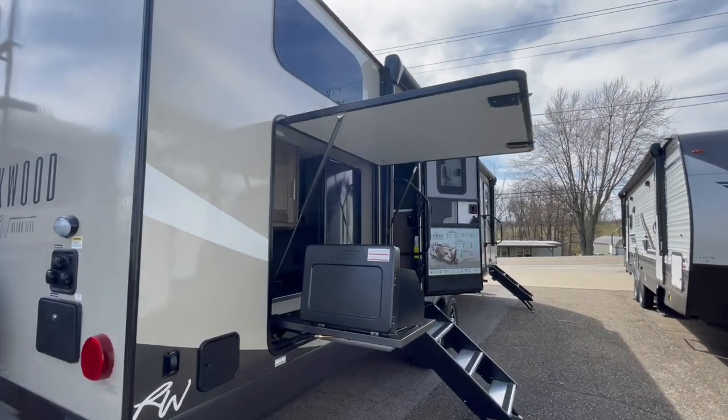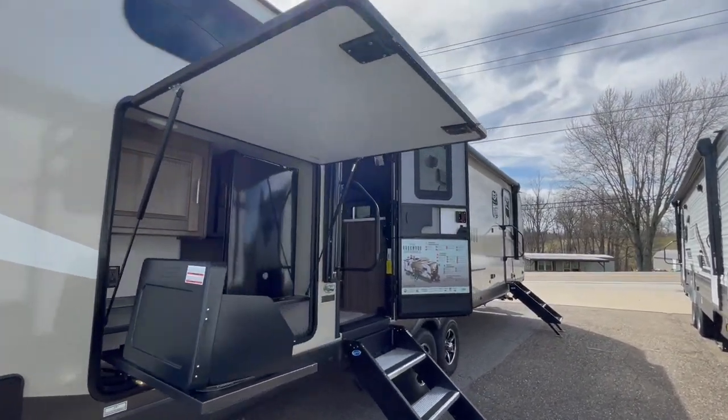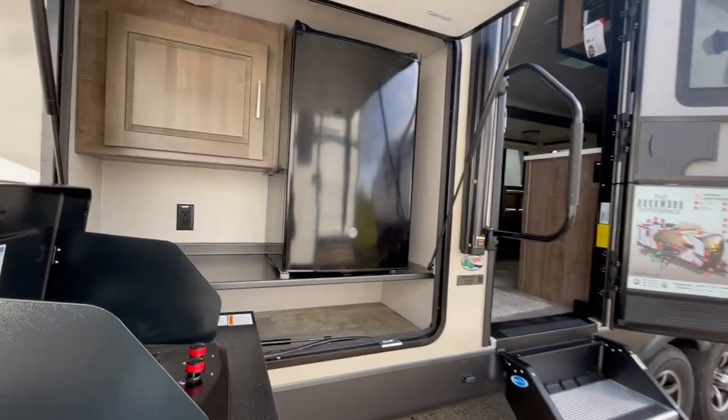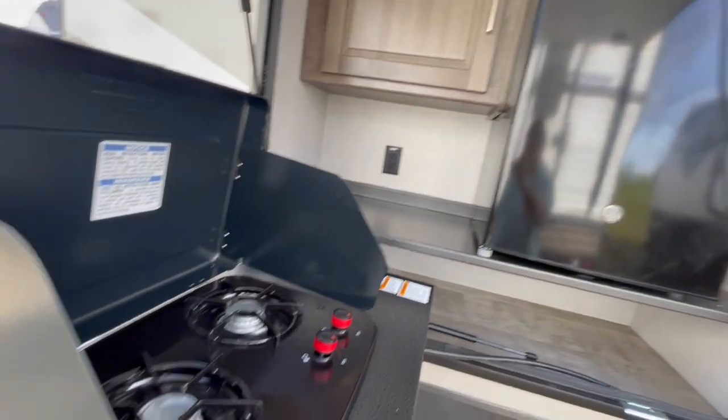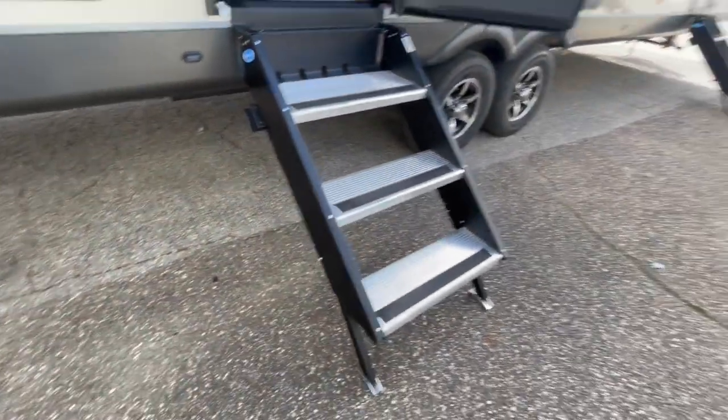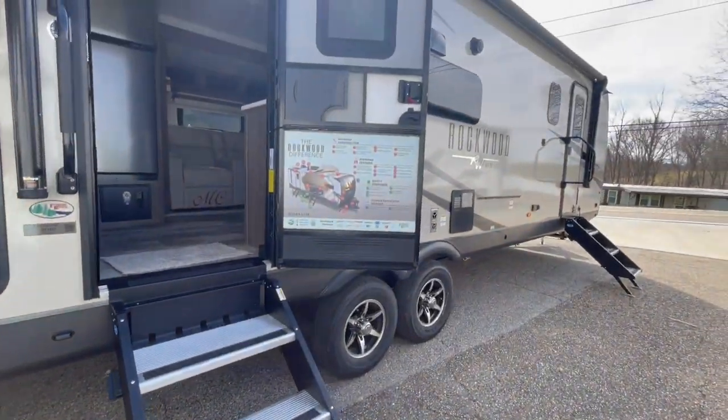On the door side, you've got a small outside kitchen with a two-burner cooktop and a 110 refrigerator. You have a power awning with its own LED light strip, outside speakers, and the upgraded solid step system on both entrance doors.